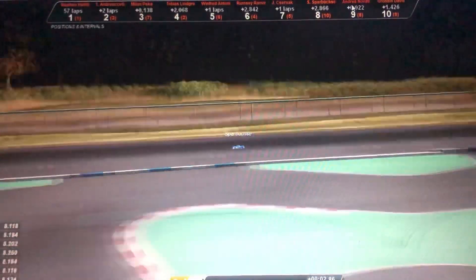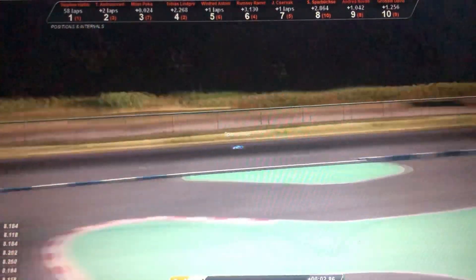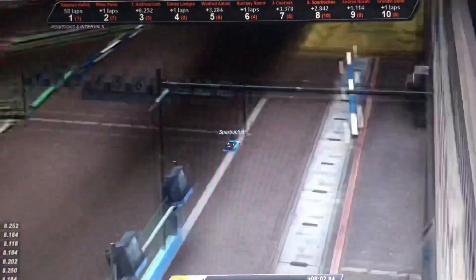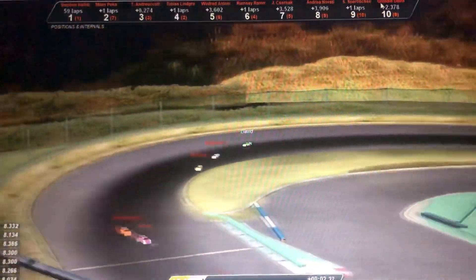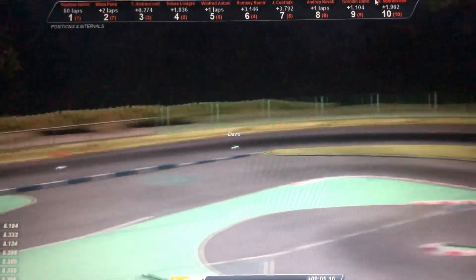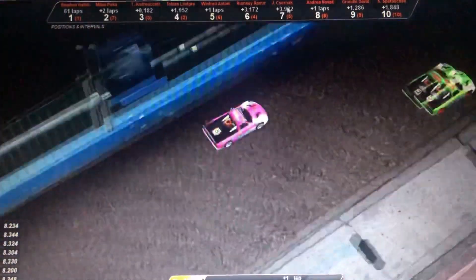Thirty seconds left on the clock. Fifteen seconds remaining and I make a mistake — dropping back to position 10, costing me 2 places. Maybe I should have run another lap. Gronding finishes. I finish. Novati finishes. Seljnak finishes. Romsey finishes. All drivers finished.